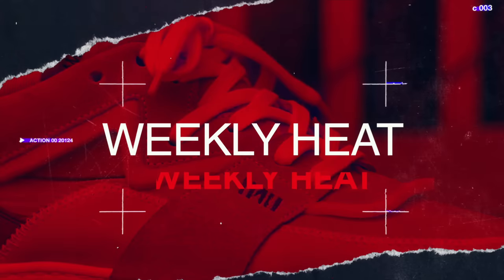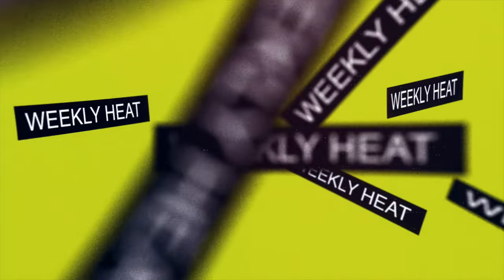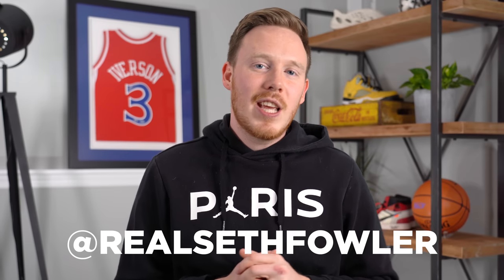So it seems like Jerry Lorenzo has jumped ship from Nike over to Adidas — I really didn't see that coming. What's up everybody, I'm Seth Fowler and this is Weekly Heat. Thanks so much for tuning in today. Merry Christmas and happy holidays to you and your family. Make sure to hit that subscribe button down below if you haven't yet, and also follow me on Instagram and Twitter at Real Seth Fowler. It's crazy to me that even though this is the week of Christmas, there are still so many big sneaker news stories dropping.